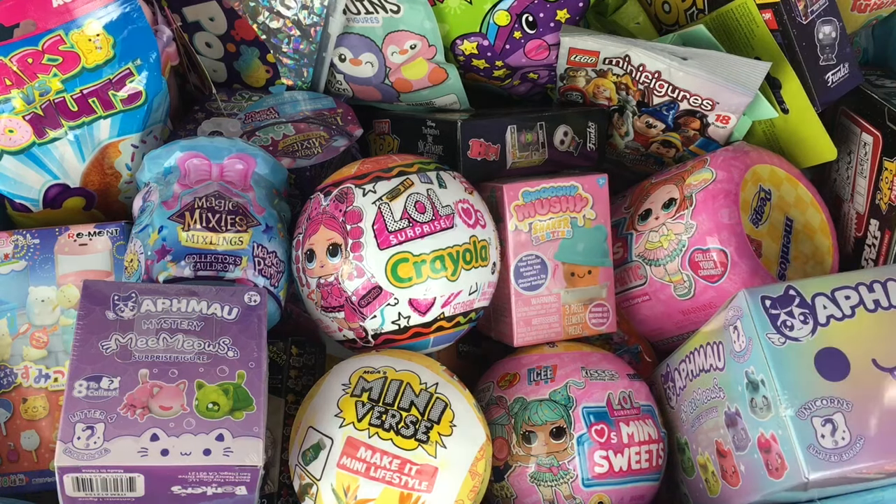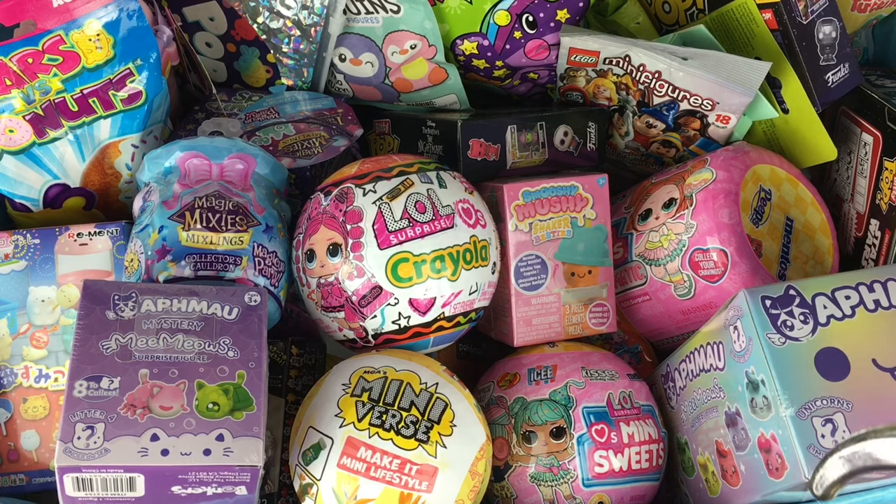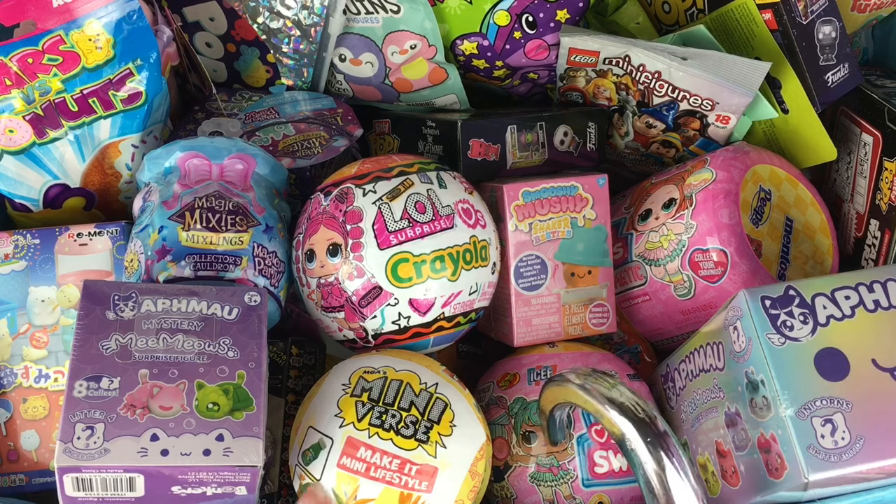Ahoy mates, and happy Friday! I hope you've been having a great week. Time for another episode of my Blind Bag Ship series. So let us grab our five items from the box.